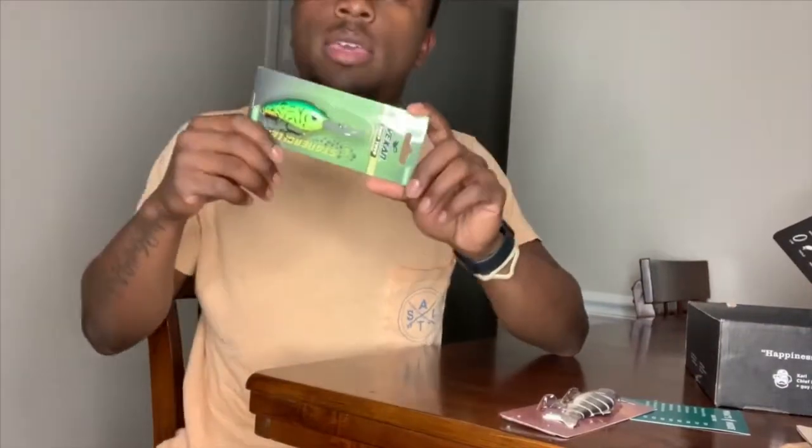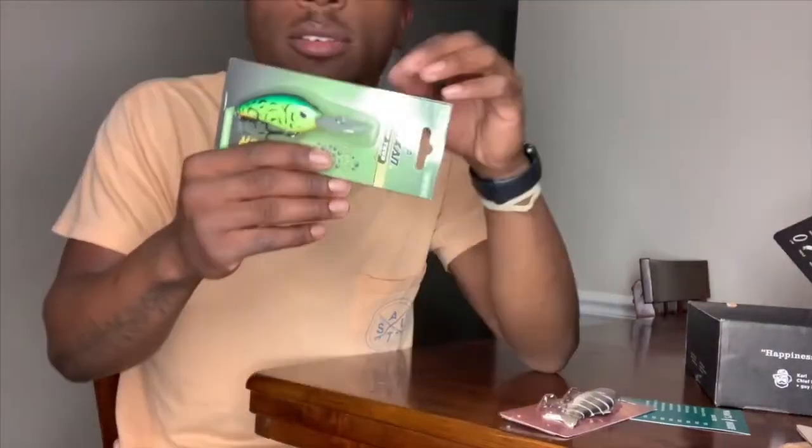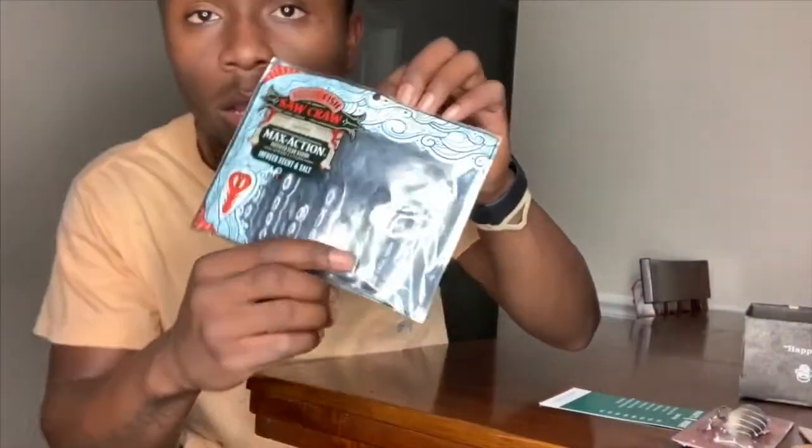Next is a deep-diving crankbait that dives up to 10 feet and weighs half an ounce. The color is considered old school, which isn't really my style. Also, since I'm a bank fisherman on ponds and lakes, I usually don't have access to 10 feet of water, so I may or may not throw this — but if you guys like it, comment down below.